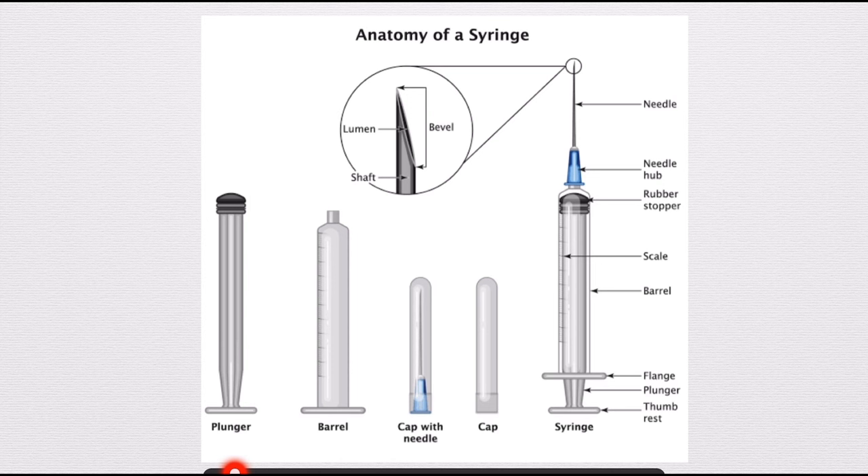Syringes may vary in size, material, and design depending upon their intended use. If we zoom in on the tip of the needle, you can see better here. This is the open area of the needle. Inside the needle there is a hollow area called the lumen, and this outer area of the needle is called the shaft of the needle.